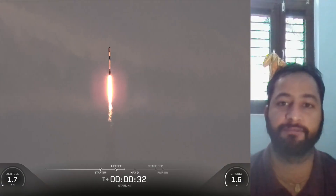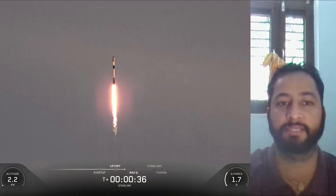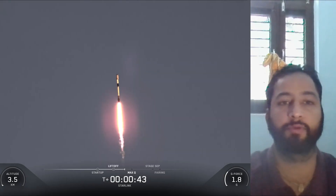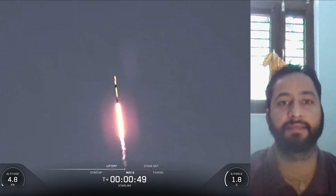This was the 19th flight for the Falcon 9 first stage booster supporting this mission, which previously launched CRS-7, CRS-29, PACE, Transporter-10, EarthCare, NREL-186, Transporter-13, TRACE-6, NREL-48, and 9 Starlink missions.